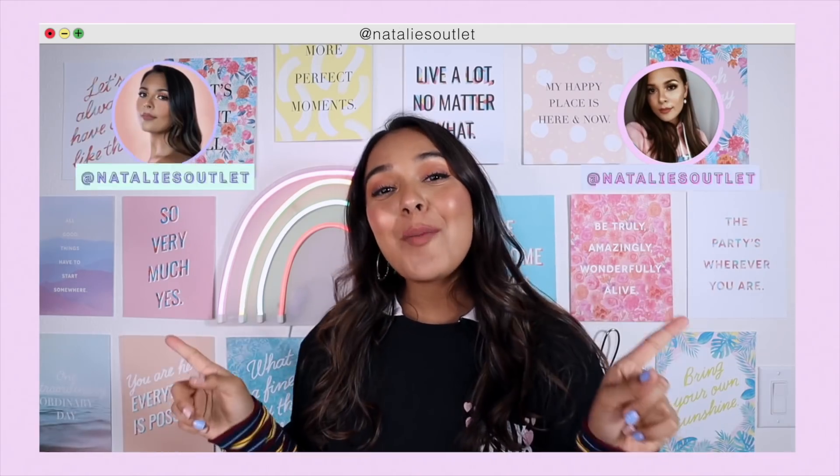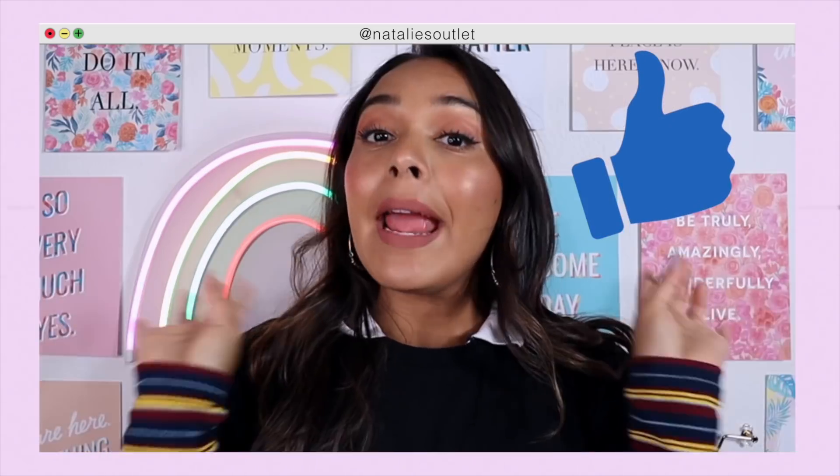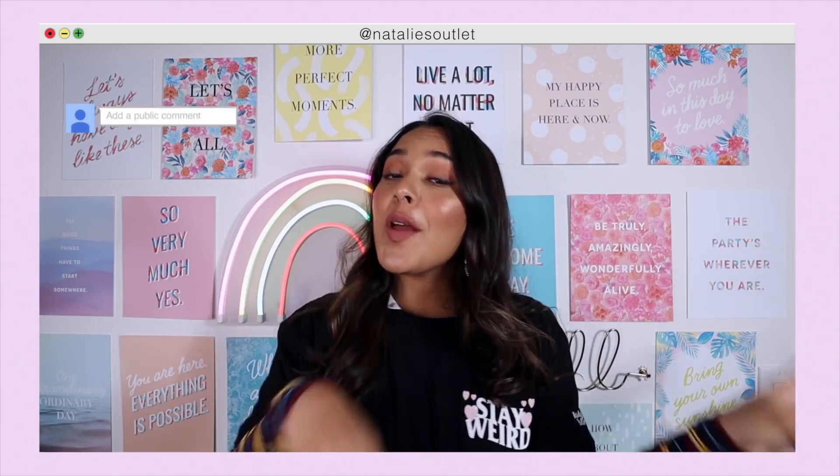Be sure you're following me on all my social media platforms at Natalie's Outlet on Instagram and on Twitter. Give this video a thumbs up to show your love and support, and leave any comment down below — that's it, it's that simple. I'm gonna give a huge shoutout to Ray for watching my videos, thank you so much, I love you.